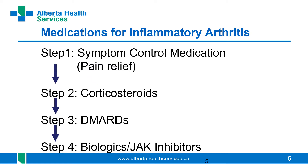In treating inflammatory arthritis — regardless of which type — many of the medications and the order in which we use them are similar. Many patients come to us already taking symptom-control medications such as anti-inflammatories or herbal remedies. Depending on how unwell they are, our first step is often corticosteroids, followed immediately by disease-modifying anti-rheumatic drugs (DMARDs). About 20 to 25 percent of patients will then need to move on to more advanced therapies: the biologics and JAK inhibitors.